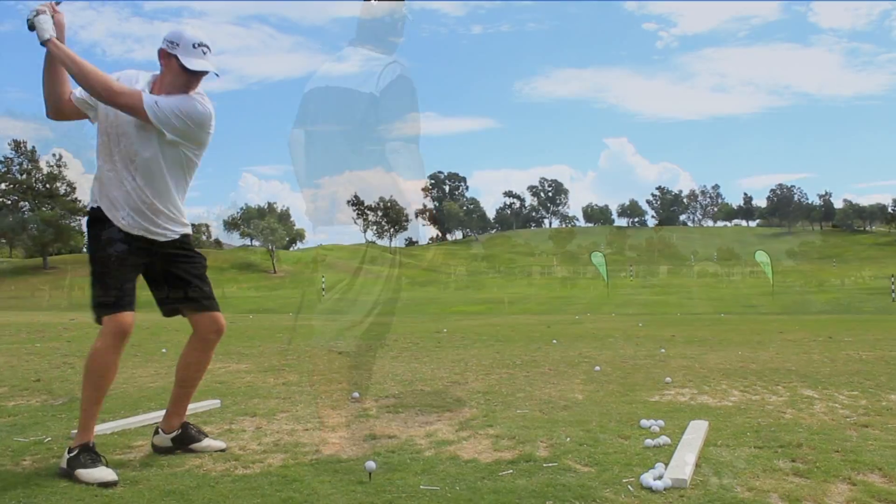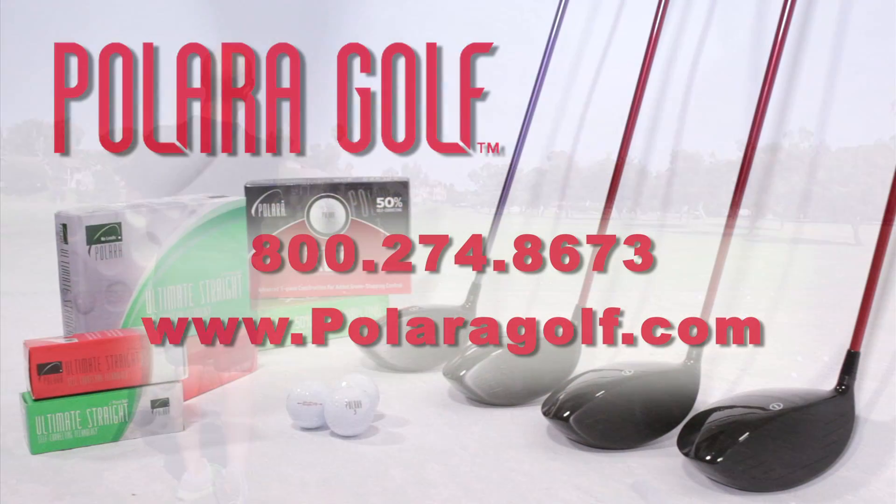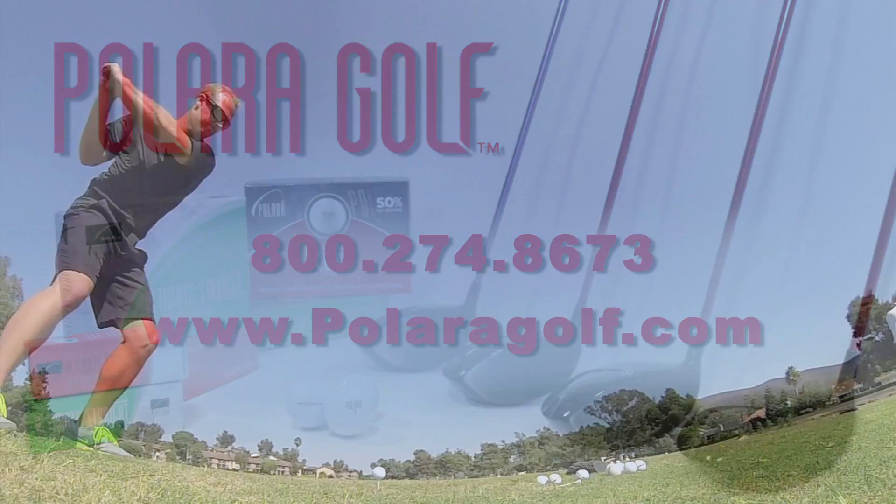Guaranteed — as in money back guaranteed. Call us at 800-274-8673 and we'll help you determine which Polara ball, club, or combination will give you the longest, straightest drives ever.